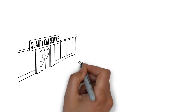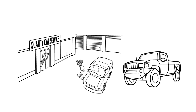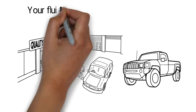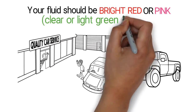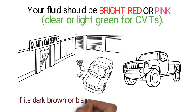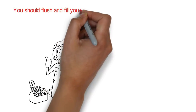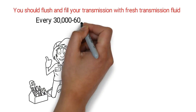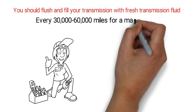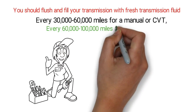Check your transmission fluid regularly. Many newer cars and trucks have an easy to find dipstick for checking the transmission fluid. Your fluid should be bright red or pink, or clear to light green for CVTs. If it's dark brown or black and you can't see the dipstick through it, you should take your car or truck to a mechanic to have it tested. You should flush and fill your transmission with fresh fluid every 30,000 to 60,000 miles for a manual or CVT, and every 60,000 to 100,000 miles for an automatic.